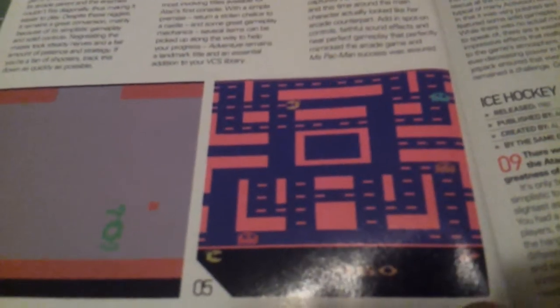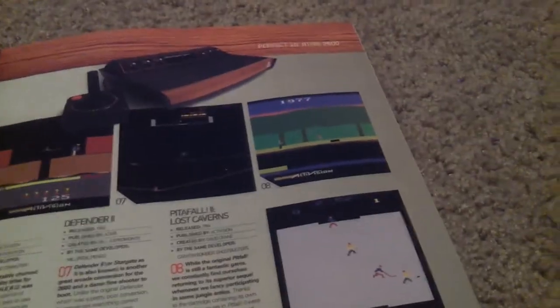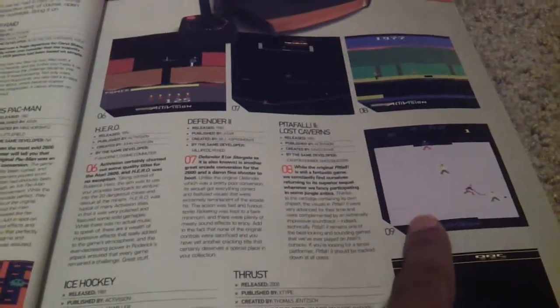Berserk, Adventure, Ms. Pac-Man was one of the games that came out but look at how it looks — ugh. Defender, some great games here. Hero — never even heard about this game. And Pitfall, I remember playing that. Number nine here is Ice Hockey, so you can see it's very very basic.